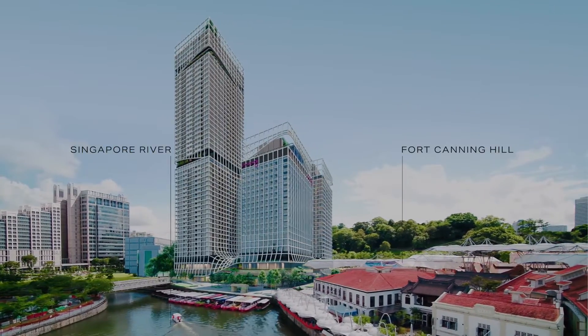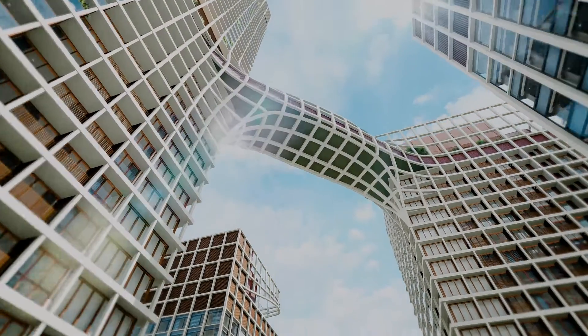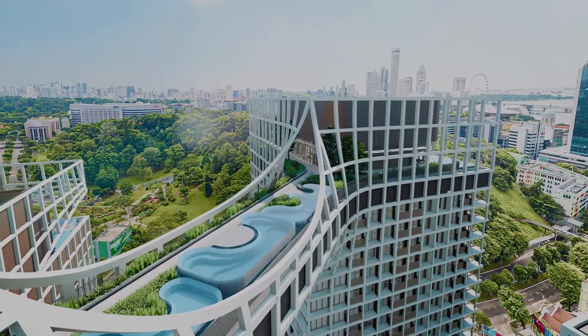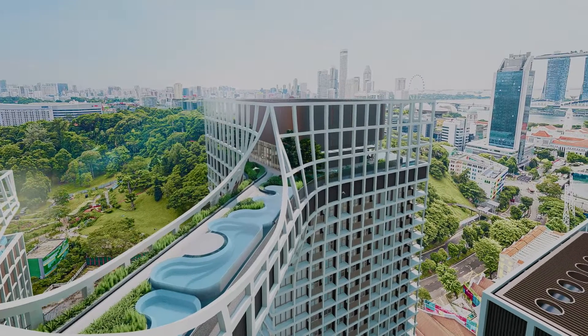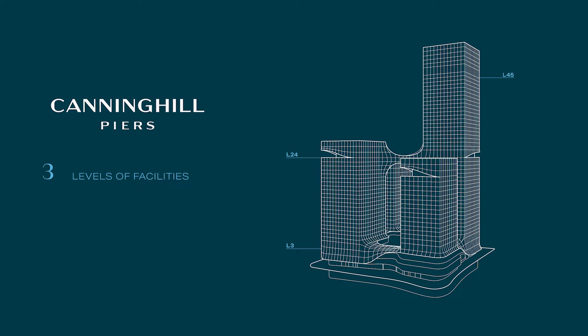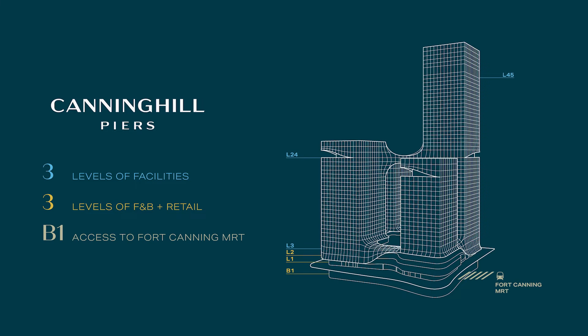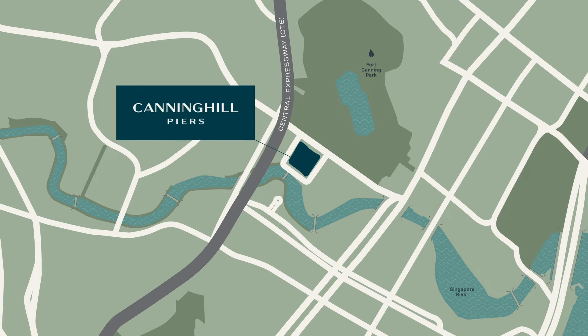Reserved only for residents on Level 24 is a spectacular skybridge filled with wellness and relaxation facilities, offering breathtaking views in all directions. With three levels of facilities, three levels of F&B and retail, as well as direct access to the MRT, residents enjoy conveniences of every kind.